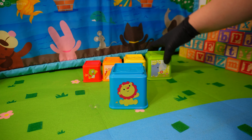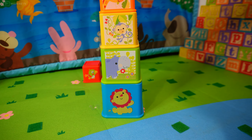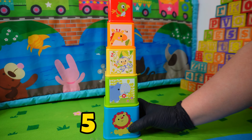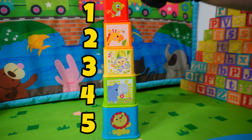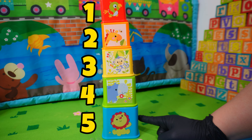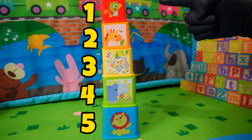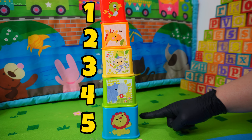Let's stack them on top of each other — five, four, three, two, one! That's great, let's go back down: five, four, three, two, one. Now let's count up: one, two, three, four, five! Shall we count them again? Yes — one, two, three, four, five! Thank you so much for helping me count.